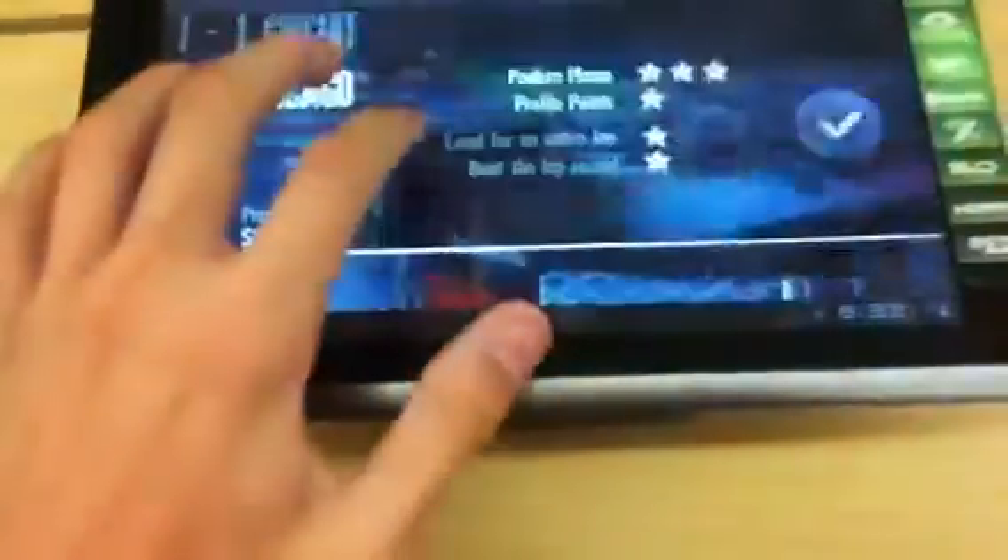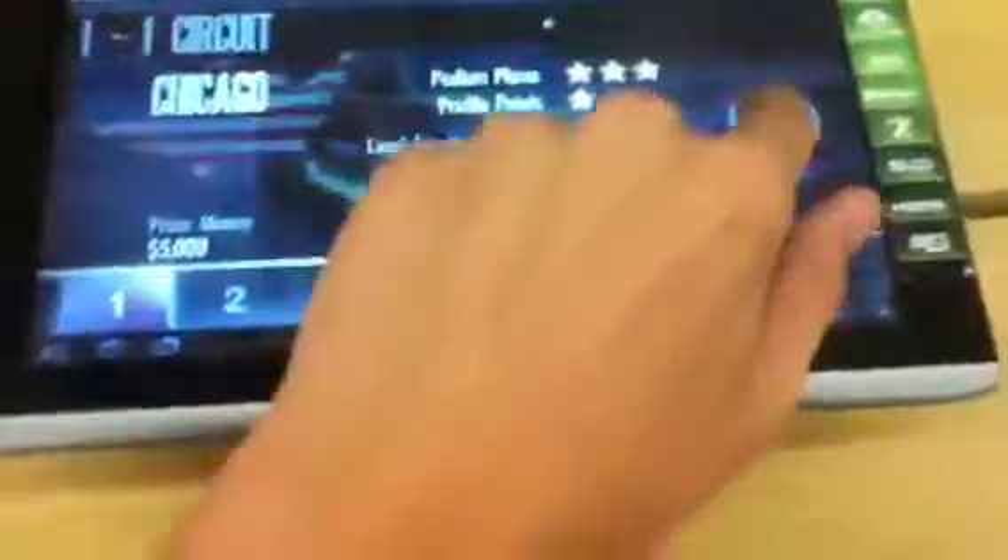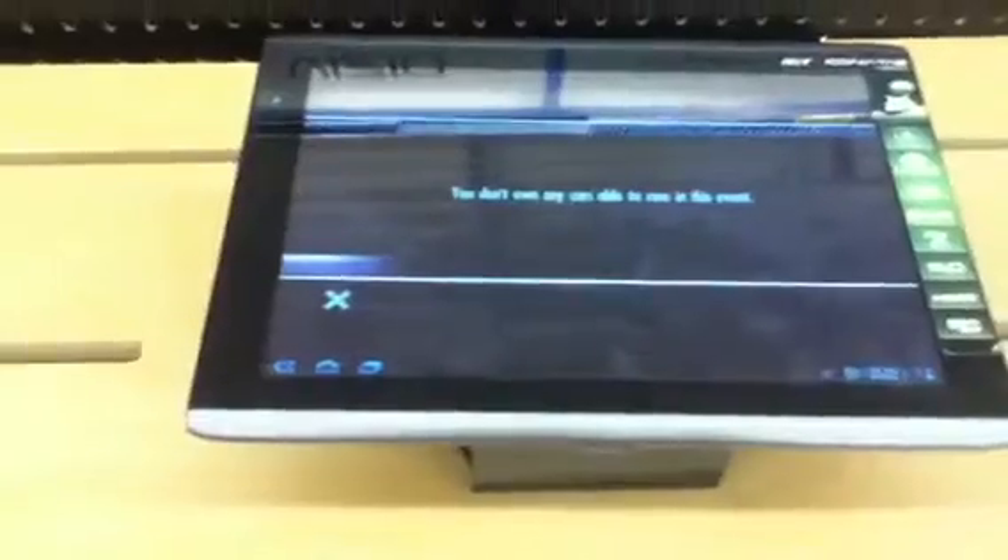I guess you want to race, take it to your local track. Wait for it to load — too loud. So this is the Acer Android Honeycomb 3.0 operating system, this is by Android.